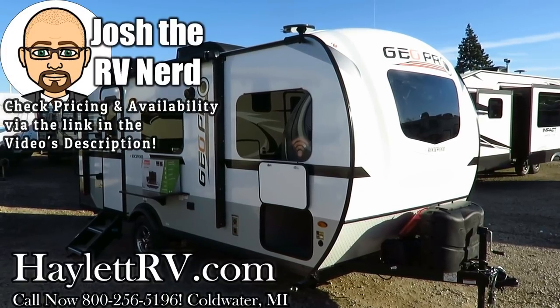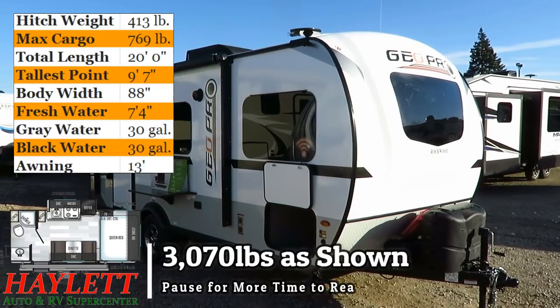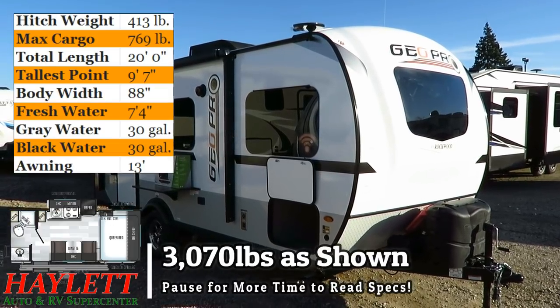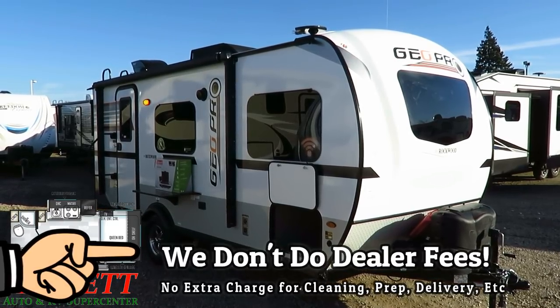This is a new floor plan — the 19QB GeoPro, here at Haylet RV of Coldwater, Michigan. It comes in just over 3,000 pounds; this one weighed in with the air conditioner upgrade at 3,070 pounds.